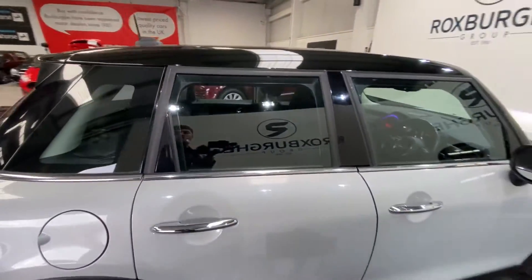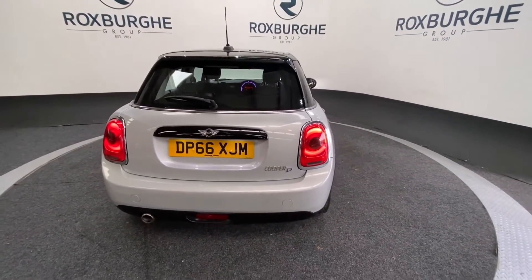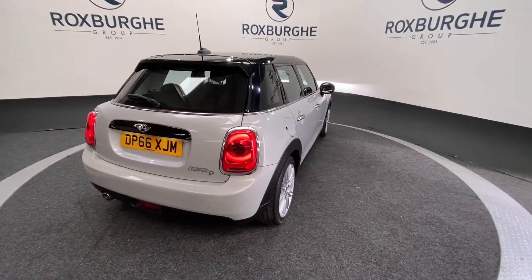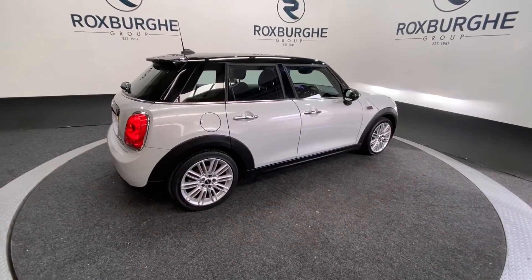As we exit the vehicle and go back around to the rear — if you are interested in this particular car or any other you see available on our website, please feel free to give us a call on 0121 313 1555, or alternatively email us at sales@theroxburghgroup.com. Cheers guys!